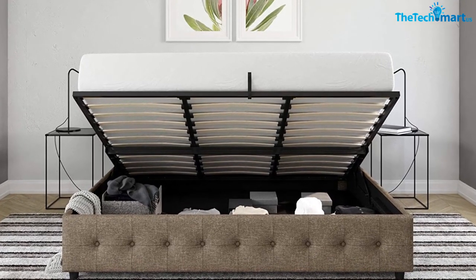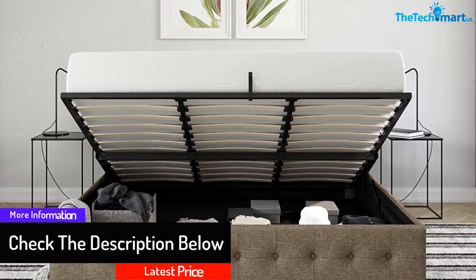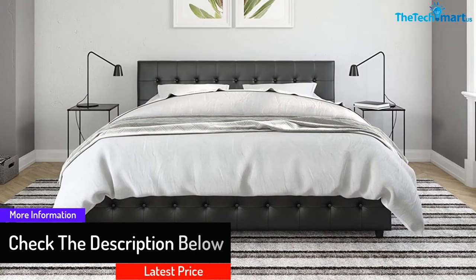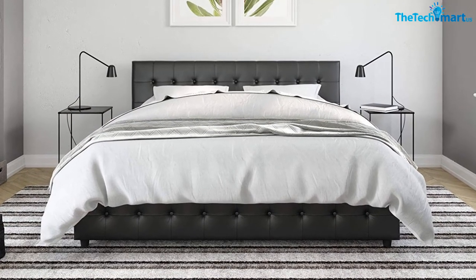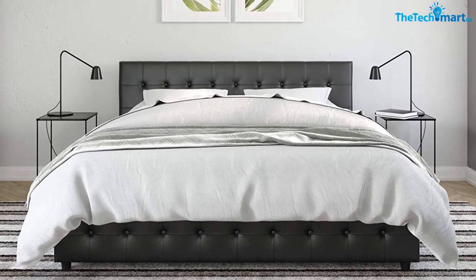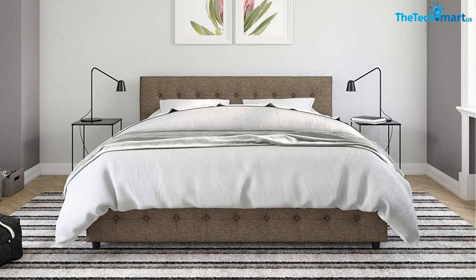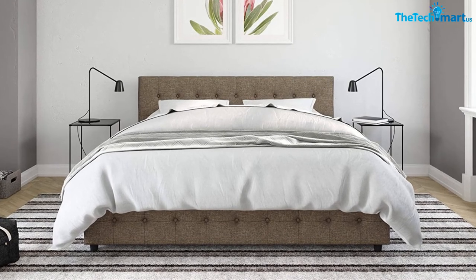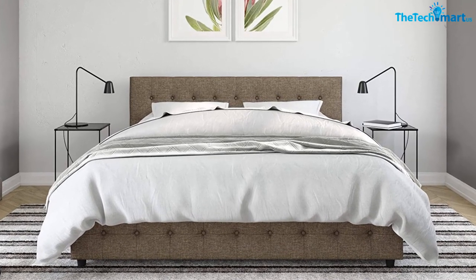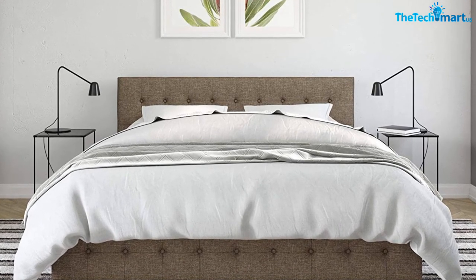The product ships in two different boxes and requires assembly upon arrival. The bed is available in leather, velvet, faux, or linen upholstery, and comes with a one-year limited warranty. This storage bed features a trendy design at an affordable price, making it a leading choice among consumers. It is a space-saving solution for smaller spaces and comes with a built-in support system to help the mattress stay fresh for a longer period of time.